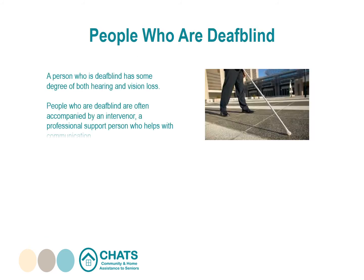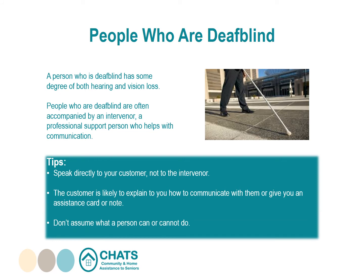A person who is Deaf-Blind has some degree of both hearing and vision loss. People who are Deaf-Blind are often accompanied by an intervener — a professional support person who helps them with communication. Interveners are trained in special sign language that involves touching the hands of the client. People who are Deaf-Blind might also use Braille, large print, a hearing aid, magnification equipment, a white cane, or a service animal. Tips: speak directly to your customer, not to the intervener. Don't assume what a person can or cannot do — some people who are Deaf-Blind have some sight or hearing while others have neither.